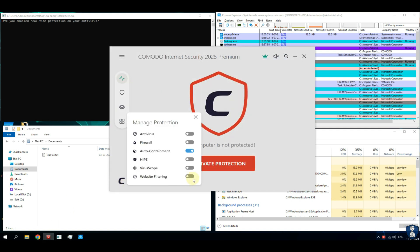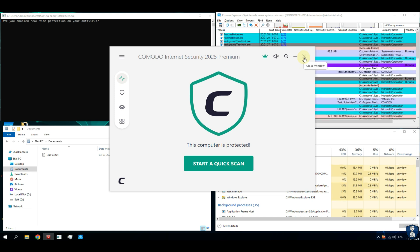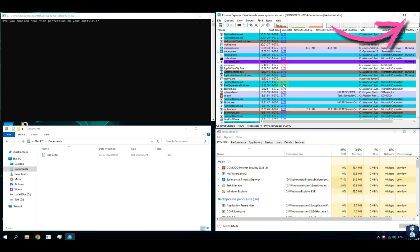We are also using Task Manager from Windows to check for resource utilization of the antivirus and any escaped threats. Please pause the video in case you need to observe an escaped threat behavior or antivirus defense in action. Click on the I button to watch more antivirus tests, reviews, and comparison videos, or find more videos and playlists on the channel homepage.